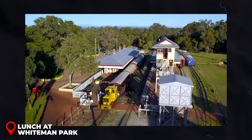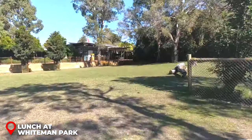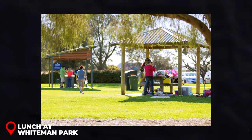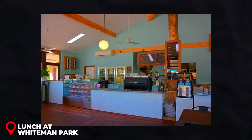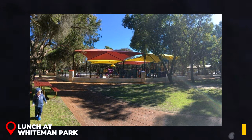Lunch at Whiteman Park: After your wildlife adventure, take a leisurely drive to Whiteman Park, a vast natural area offering an array of recreational activities. Enjoy a peaceful picnic lunch amidst the beauty of the Australian bushland. You can either bring your own picnic or pick up a pre-packed lunch from a local cafe in Swan Valley, typically costing about 15 to 20 USD.